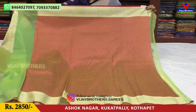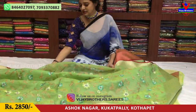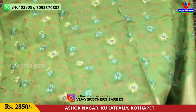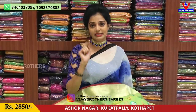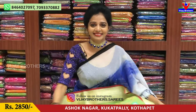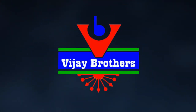This is my blouse part. If you have a number of varieties available, subscribe to my YouTube channel. You can also update your latest collections every day. You can also update your YouTube channel and Instagram. You can also download vijaybrothers.saries and follow. I'll see you next time.